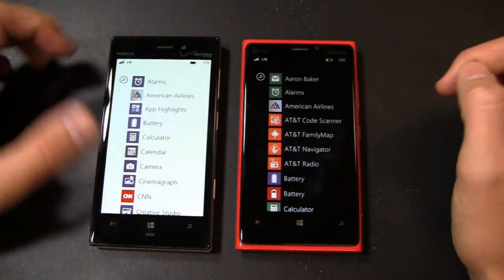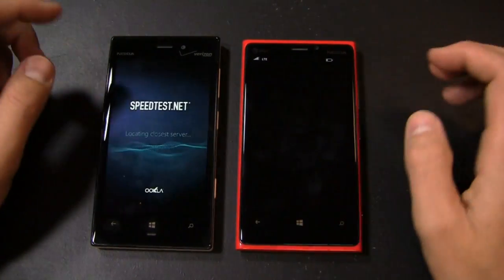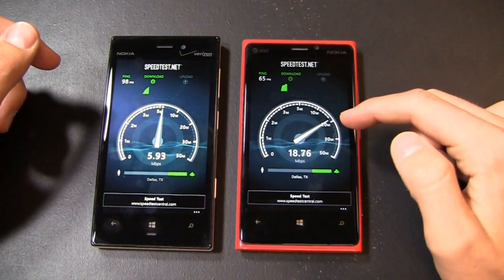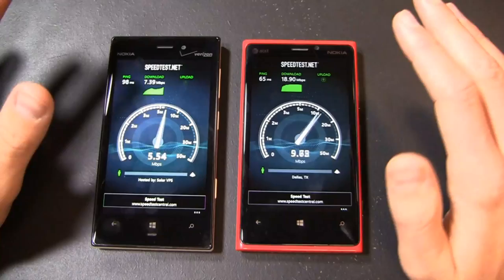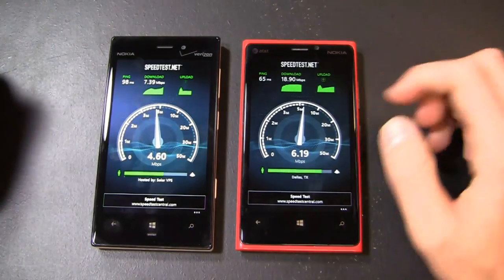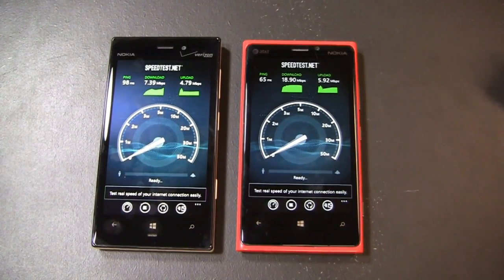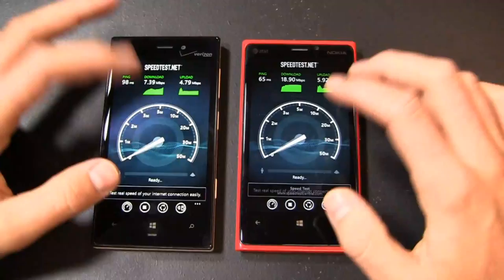Let's take a look at the speed test, because both have LTE capabilities — they're both 4G LTE capable on their respective carriers, the 928 on Verizon and the 920 on AT&T. Loading up the speed test, we get a Dallas server. On the AT&T side, 18 megabits per second on the download; on the Verizon side, 7.39 megabits per second — which falls right in Verizon's committed range of 5 to 12 megabits per second. Over on AT&T it's blazing at 18.9 megabits per second. Keep in mind I live and work in Dallas, which is a very strong AT&T market. Upload speeds: 5.92 megabits per second on AT&T, 4.79 on Verizon. Both LTE devices perform fast all around.